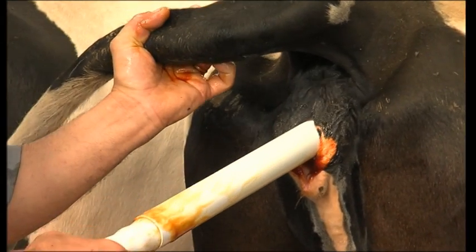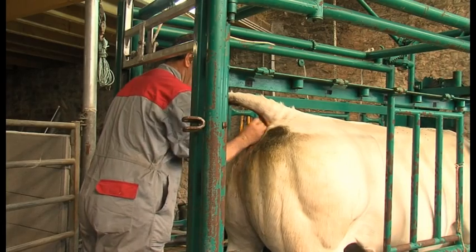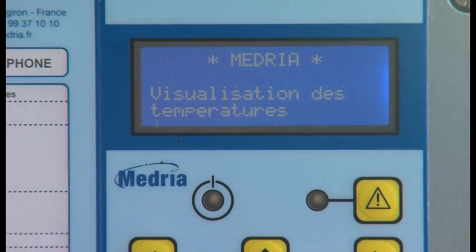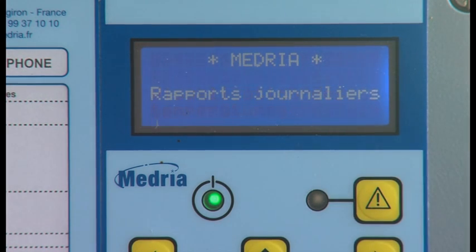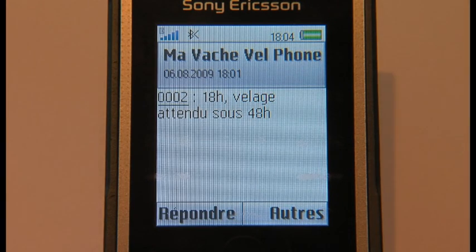The thermometer is placed in the vagina approximately eight days before the expected calving date and it takes the cow's temperature every minute. A few days before calving, the body temperature will slowly rise. It will then drop below 39 degrees centigrade. The farmer then knows that calving will occur within the next 24 to 48 hours.